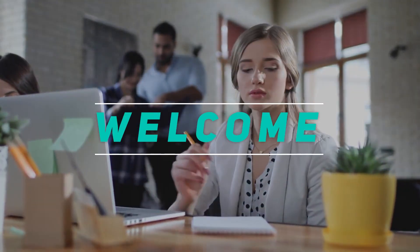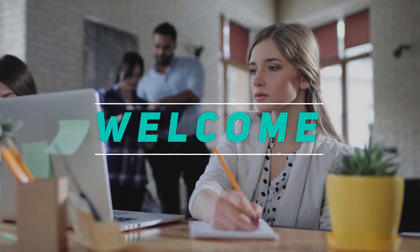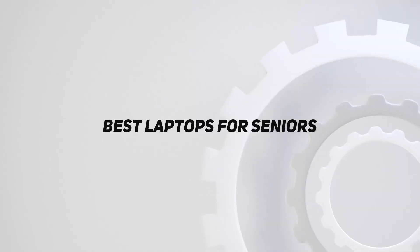Hey, welcome back to my channel. In this video, I'm going to talk about top 5 best laptops for seniors.